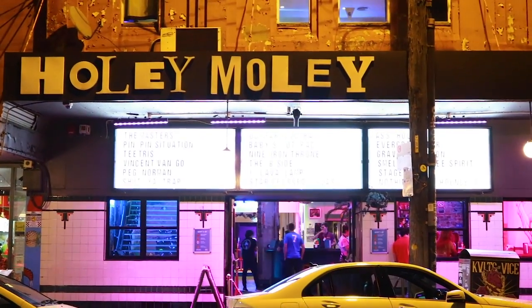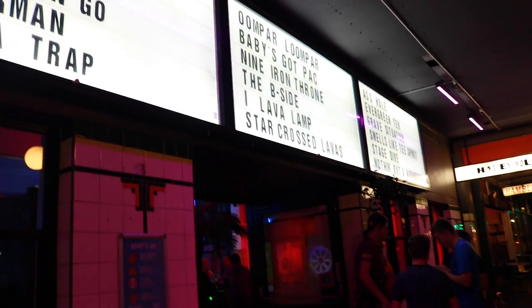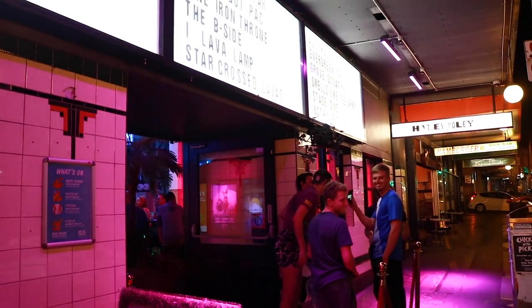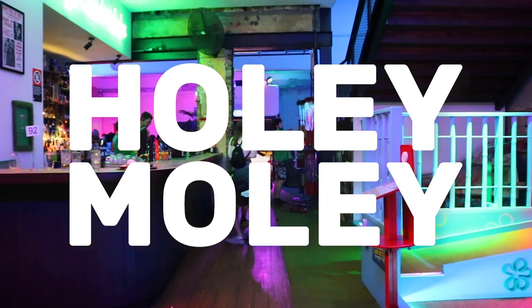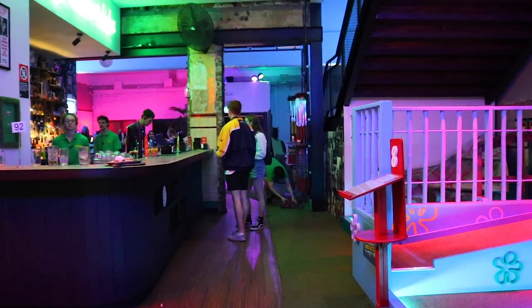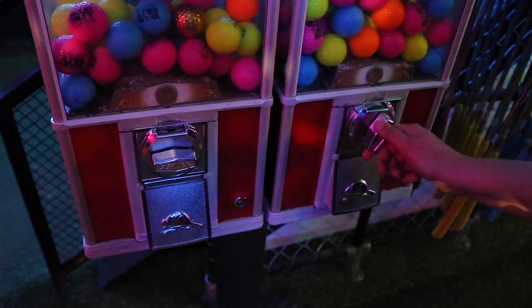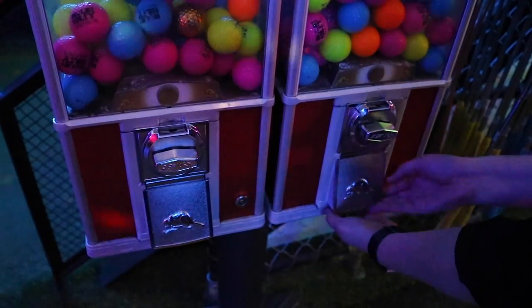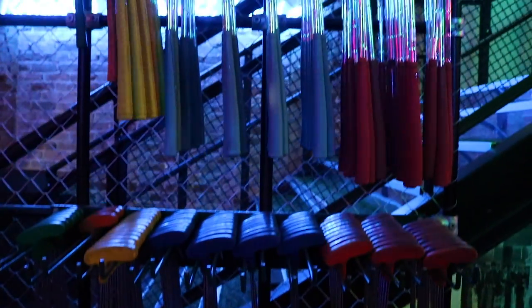Right next to Lentil as Anything you're going to find Holy Moly. This place is ideal for a Saturday or Friday night with your friends. Basically, Holy Moly is a mini golf with a bar and a great atmosphere. You pay depending on how many holes you want to play that night. You go and grab your balls, get your club, put on your silly hat and you're ready to rock.